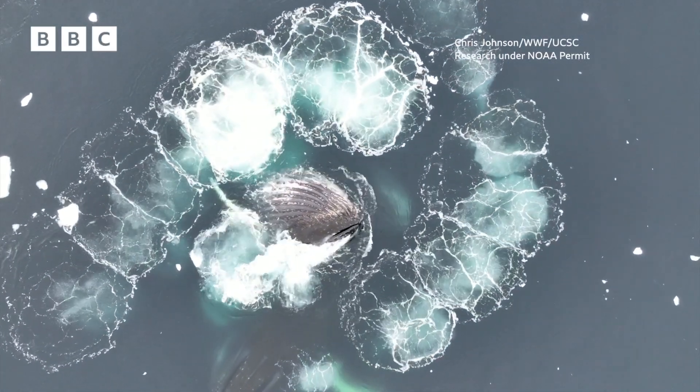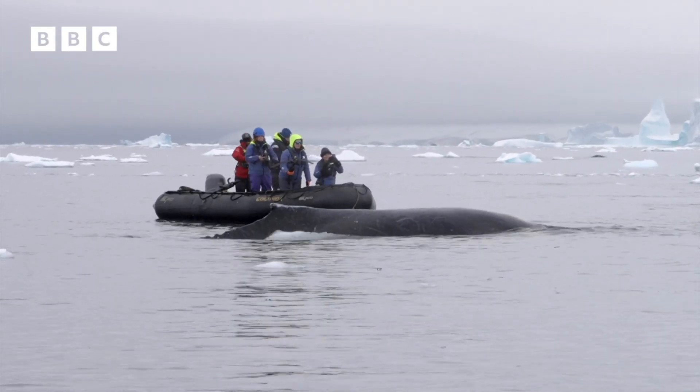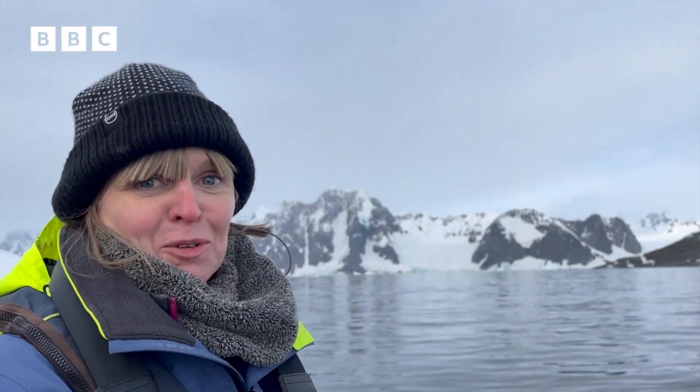Delving into the lives of Antarctica's giants. We're with a team of wildlife scientists studying humpback whales up close. This is so beautiful — this might be the most beautiful thing I've ever seen.